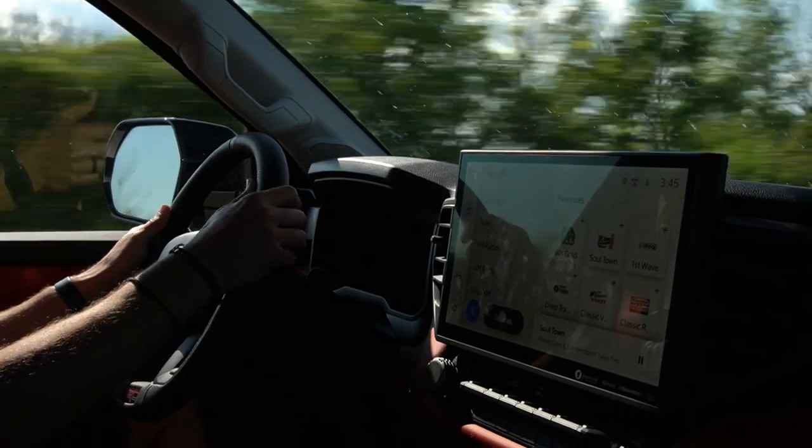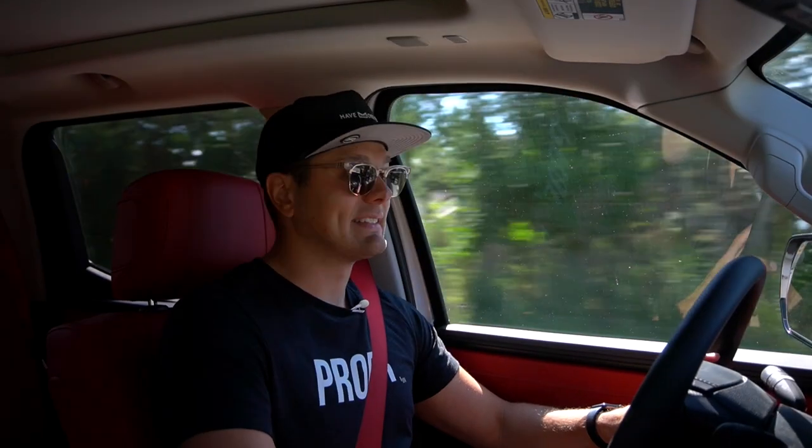The new 10-speed transmission fits here very nicely. It works better than the Ford Power Boost 10-speed, and it's smoother than the LX, which has the same engine and same gearbox.